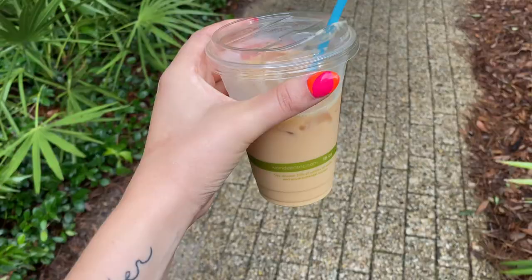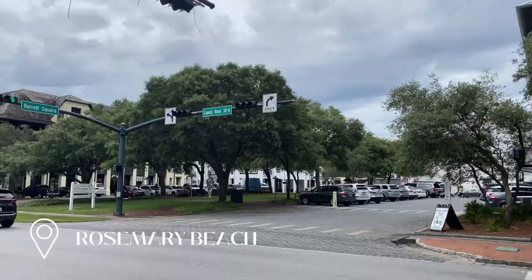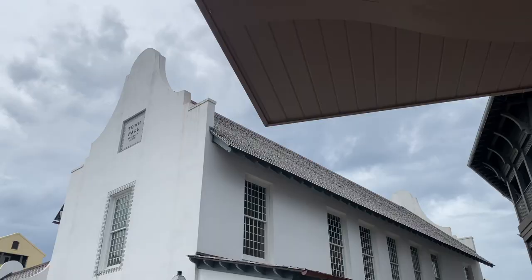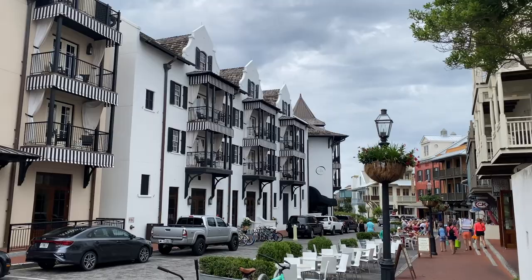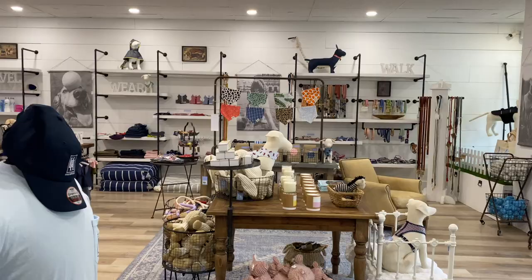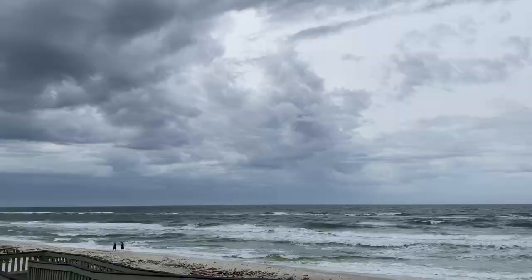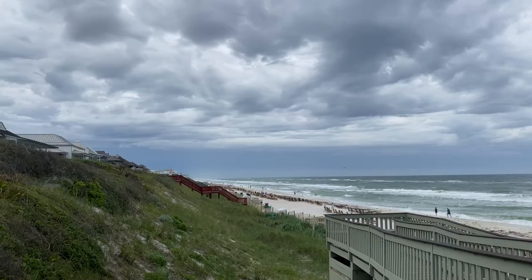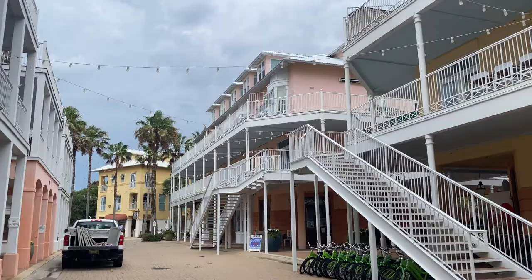We ventured over to Rosemary Beach, which was only about five minutes from our Airbnb, and stopped at a local coffee shop called Amavita. While we were down there we ended up taking a walk around the town — there are so many cute carriage houses, shops, and restaurants to look at. The beach at Rosemary is private, but if you're staying there you'd have access to it. We ended up exploring our area, which is Carolyn Beach.